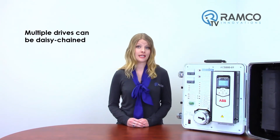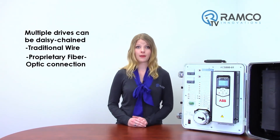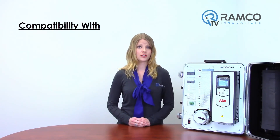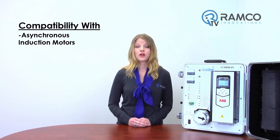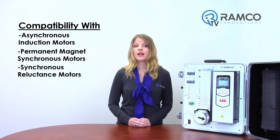Multiple drives can be daisy-chained with either traditional wire or ABB's proprietary fiber optic connection for synchronized drive-to-drive communication. The drives offering includes enclosure class IP21 for industrial environments. The drives are compatible with virtually any type of AC motors such as asynchronous induction motors, permanent magnet synchronous motors, synchronous reluctance motors and the new bow door cooling tower motor. They also provide extensive input-output connectivity and support all major fieldbus protocols.